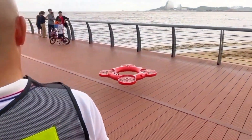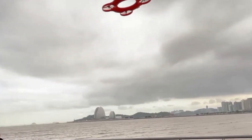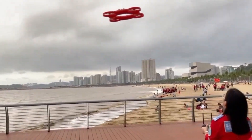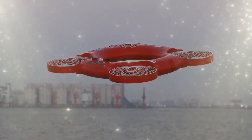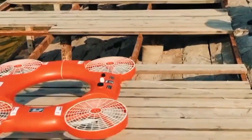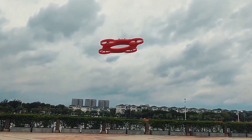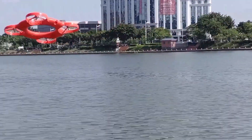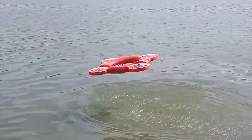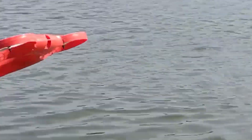Some say that a drowning person will grab even a piece of straw, but modern technology now offers something significantly better: the Diddy JX-6, a rescue drone. This innovative device is a hybrid between a quadcopter and a life preserver designed specifically for emergency water rescues. It has the capability to fly over bodies of water and lower itself directly to a person in distress within a one-kilometer radius from the operator, making it highly efficient in urgent situations where every second counts.